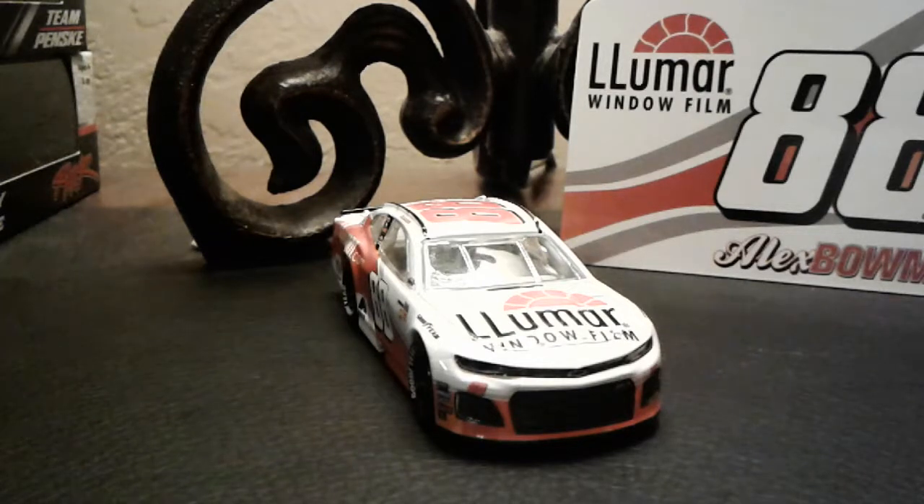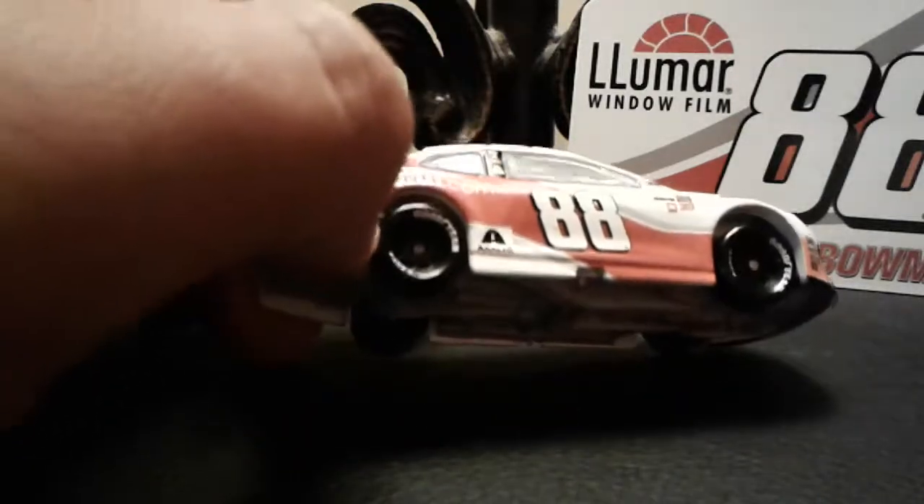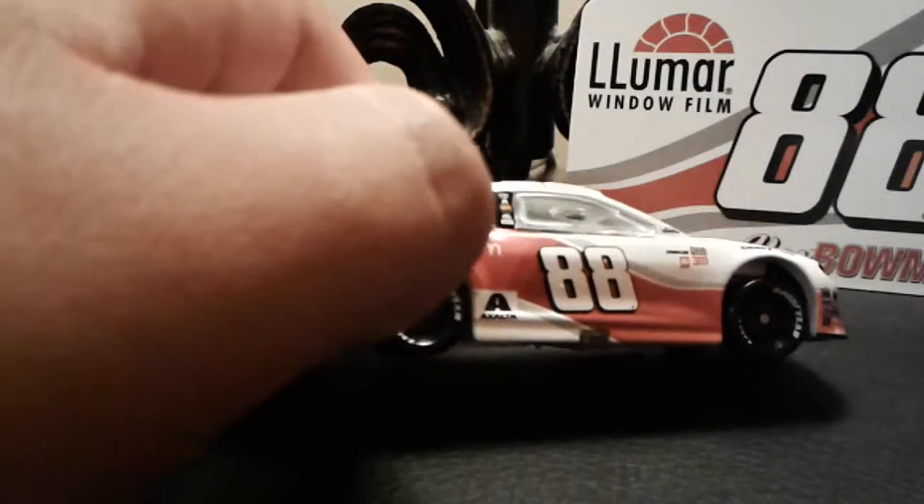It would have been cool if they did, like, a Dale Jr. throwback. But they didn't. I don't know — the guys were probably wondering, should we run a Darlington throwback, or should we just run this regular sponsor? And then the sponsor's like, just run this regular sponsor, we don't want to get into the Darlington thing. But anyways, you can tell that this is like a Darlington car.